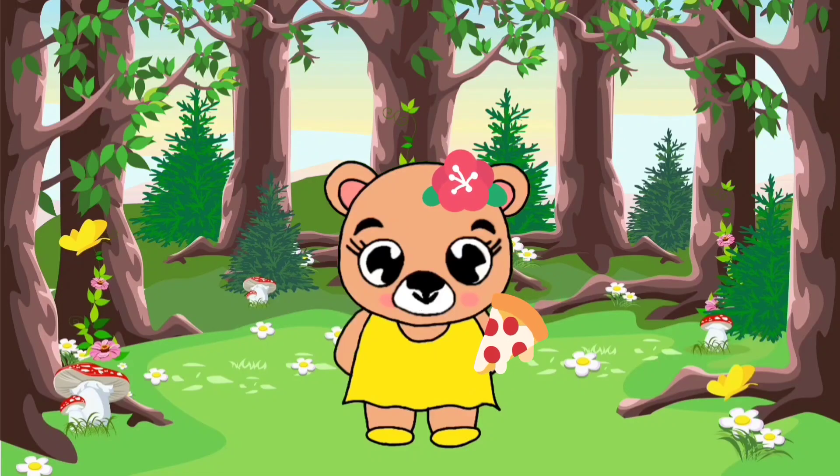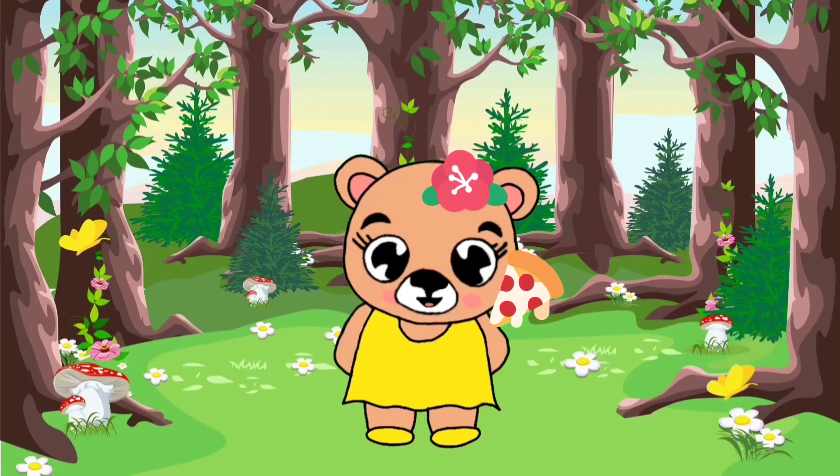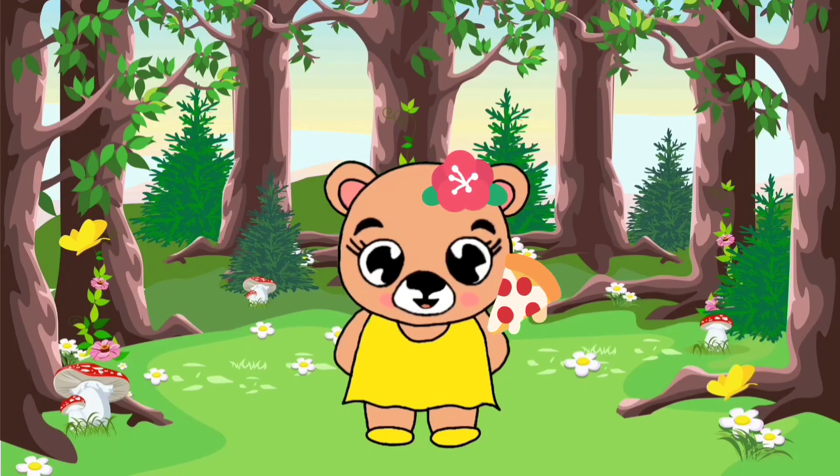Hi, kids! It's me, your favorite bear, Zara! Today, I'm going to share different types of colors in a fun way.